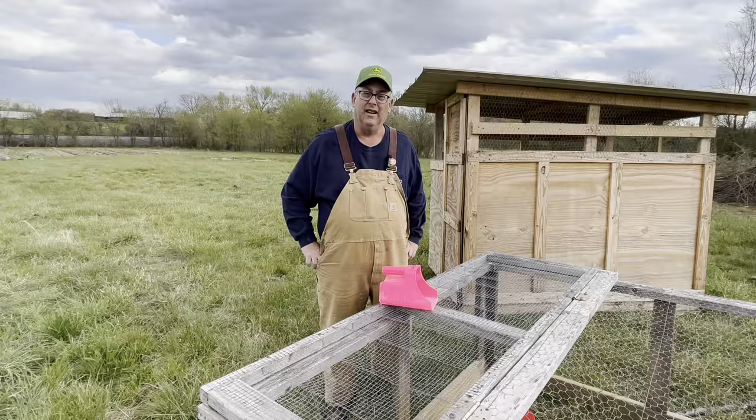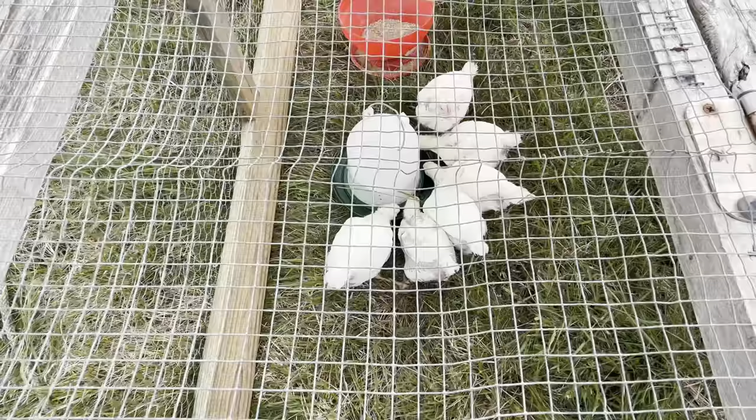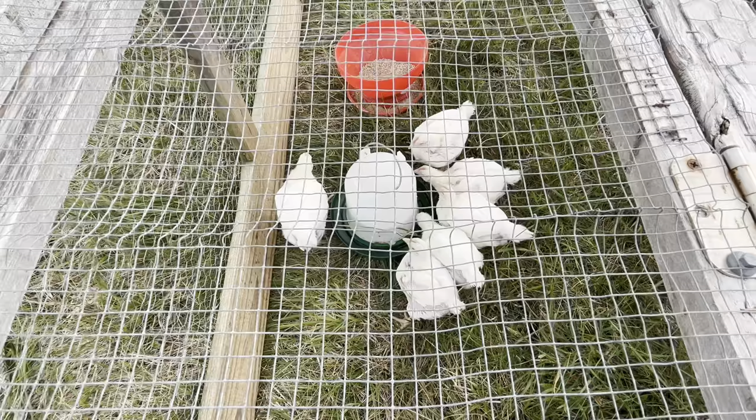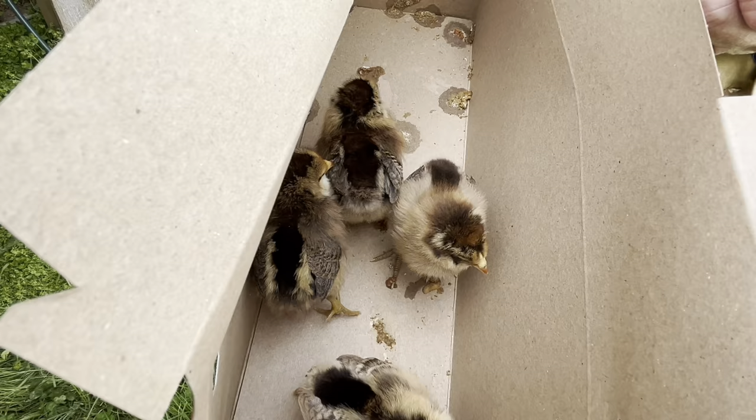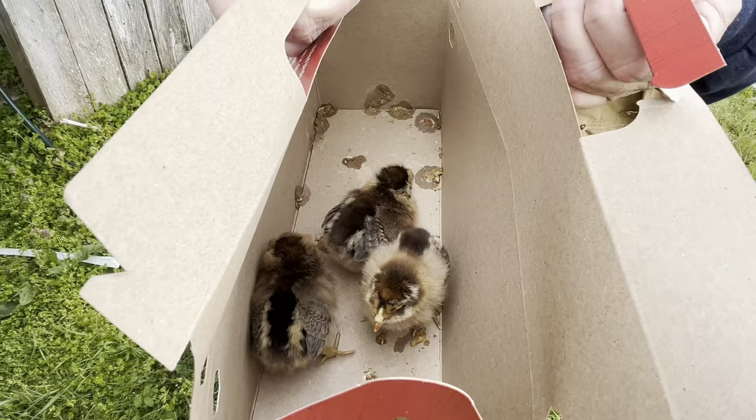Let me go show you the reason we had to clean out the brooder — we got some Americanas today. They're supposed to lay a blue egg. My wife saw them and said we've got to get them, so we got them. We're going to put these in the brooder — they are pretty looking, almost like a little quail or something. I got the brooder cleaned out, the food and water things cleaned out — it's all clean. I did wash my hands before I got these because of the bird flu going around, so we've got to be kind of careful.